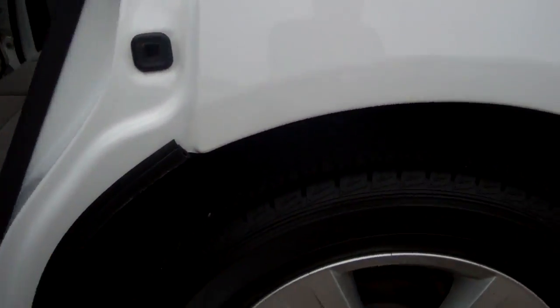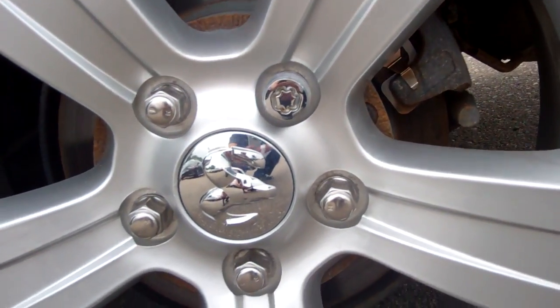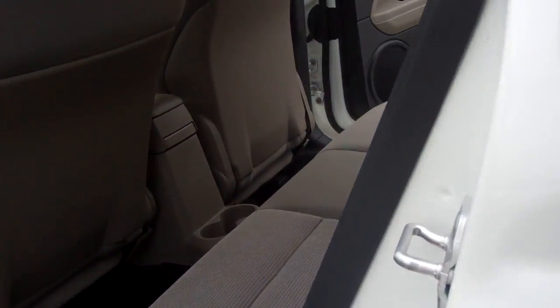I want to show you this — got the beautiful rims on this vehicle here. You're running the P215 60R 17-inch tires on this car. Something gorgeous.